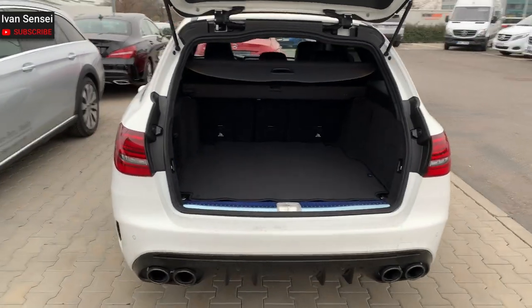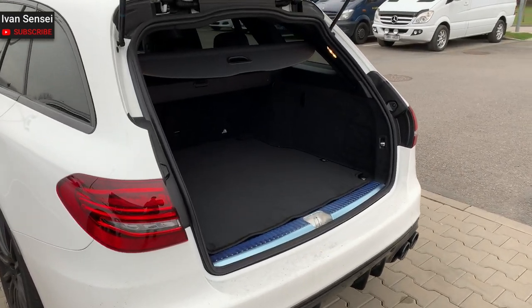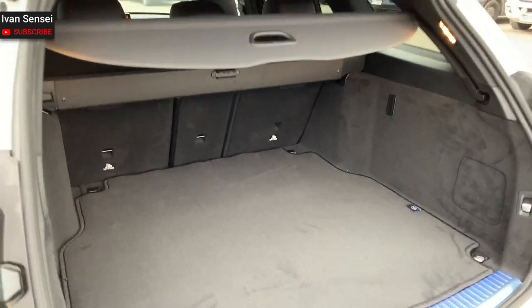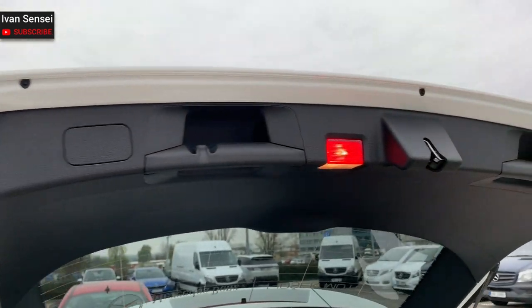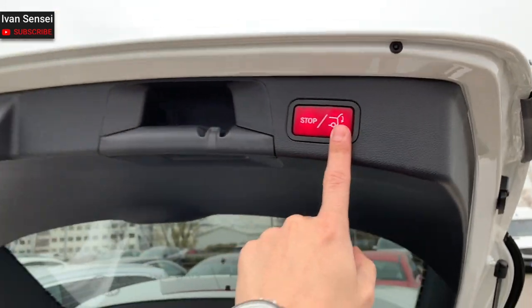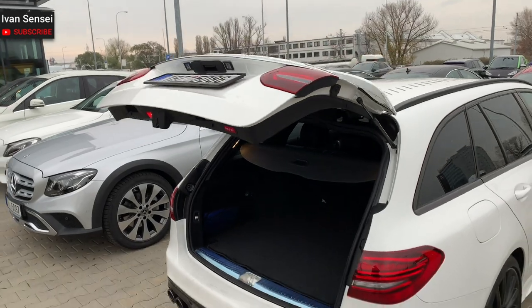The rear diffuser and exhaust tips look really, really nice from here. The automatic boot closes really fast and smooth.